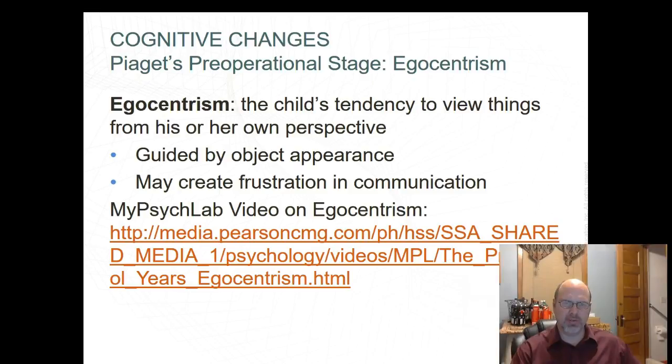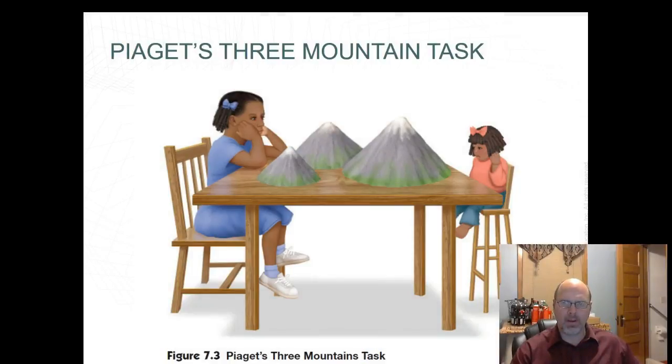Egocentrism is a child's tendency to view things from his or her own perspective, guided by object appearance, which can create frustration in communication. In Figure 7.3 on page 160 of your book, the experimental situation is similar to the one Piaget used to study egocentrism in children. The child is asked to pick out a picture that shows how the mountain looks to her, and then to pick out a picture that shows how the mountain looks to the doll — but she explains only what she herself sees, not what the doll would see from that perspective.